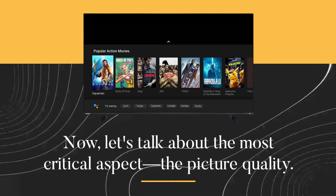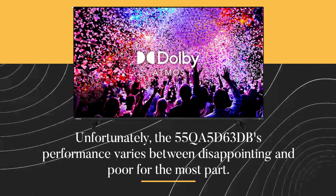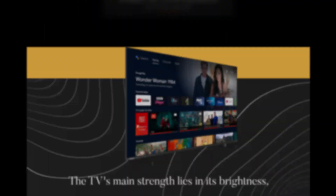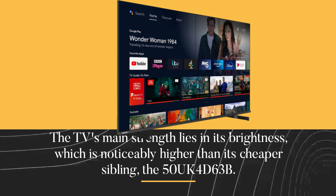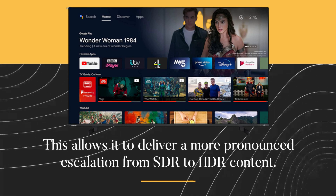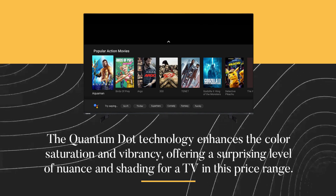Now let's talk about the most critical aspect: the picture quality. Unfortunately, the 55QA5D63DB's performance varies between disappointing and poor for the most part. The TV's main strength lies in its brightness, which is noticeably higher than its cheaper sibling, the 50UK4D63B. This allows it to deliver a more pronounced escalation from SDR to HDR content. The Quantum Dot technology enhances color saturation and vibrancy, offering a surprising level of nuance and shading for a TV in this price range.